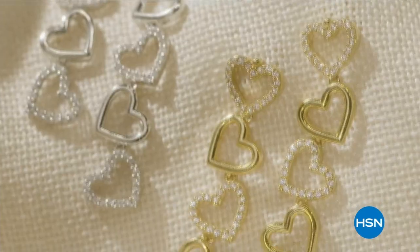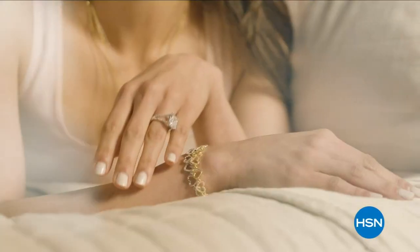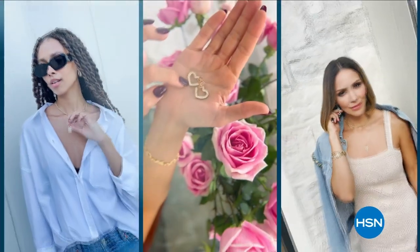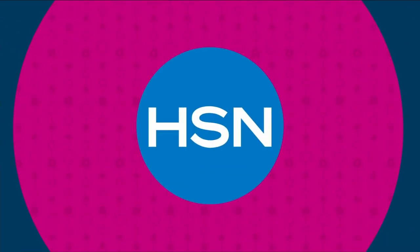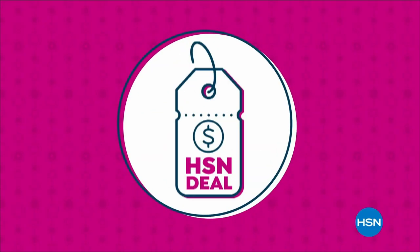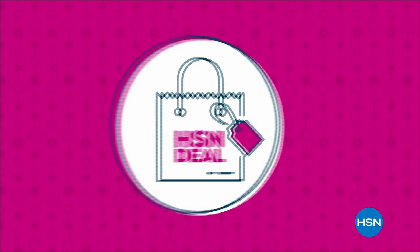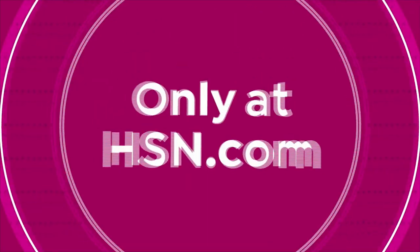Singer, songwriter, and actress Katherine McPhee Foster brings you Radiance by Absolute X KMF Jewelry — an exclusive collection of simulated diamonds. Each piece is inspired by Katherine's iconic chic style that melds her California roots with a fresh Parisian twist. Modern designs can be worn alone for a hint of glint or layered for stunning statement looks, at prices you'll love. The HSN Deal is a great value that we bring to you every day, thanks to our long and valued partnerships with the brands you love most.